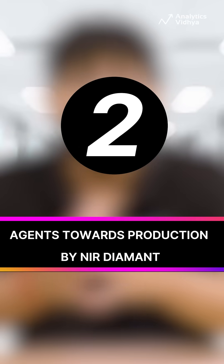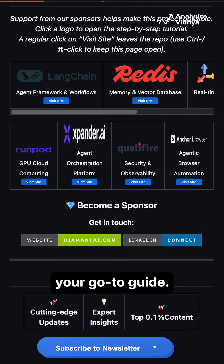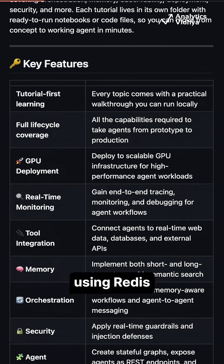Number two: Agent Towards Production by Nir Diyaman. Ready to go from POC to production? This repo is your go-to guide. Learn agent orchestration, error handling, and secure memory management using Redis.